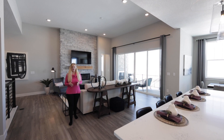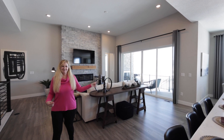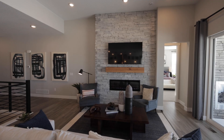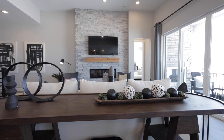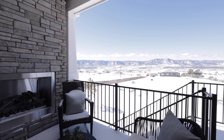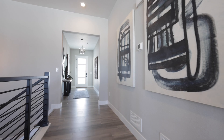This home features an open concept design with 12-foot ceilings in the living room. The living areas feature a floor-to-ceiling fireplace, an optional fireplace on the deck to soak in the views, open railing balusters, and engineered hardwood flooring.